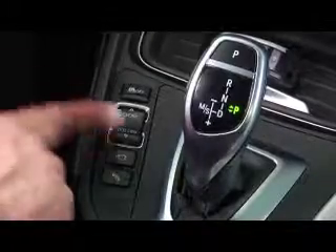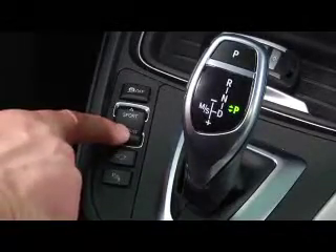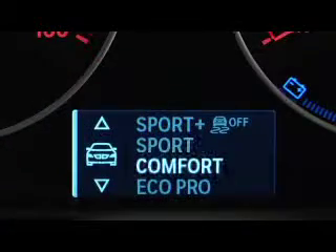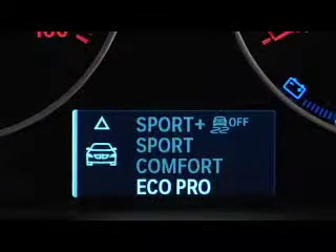To see how this works, we'll be using a 3 Series sedan. To select EcoPro, press down on the side of the rocker switch labeled EcoPro until the iDrive display and instrument panel indicate you're in the EcoPro setting.